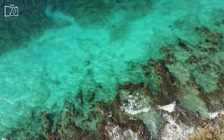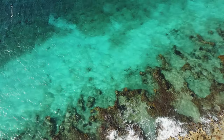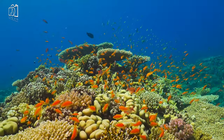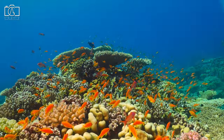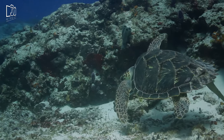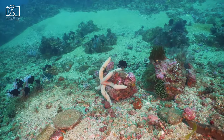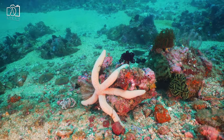Discover the underwater paradise of Cozumel as you snorkel through its vibrant coral reefs teeming with marine life. Glide over the clear blue waters and witness a myriad of fish species, sea turtles, and colorful corals in their natural habitat. Visit popular snorkeling spots like El Cielo, where the seafloor is dotted with starfish.